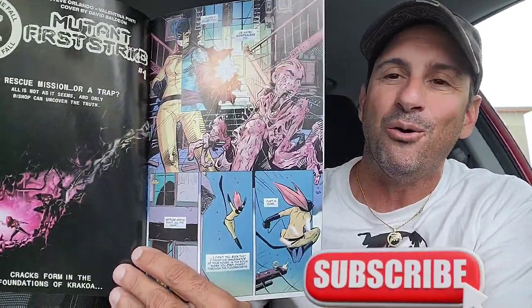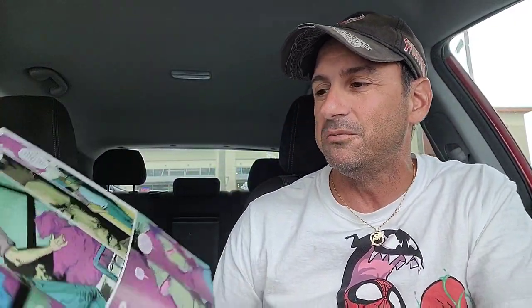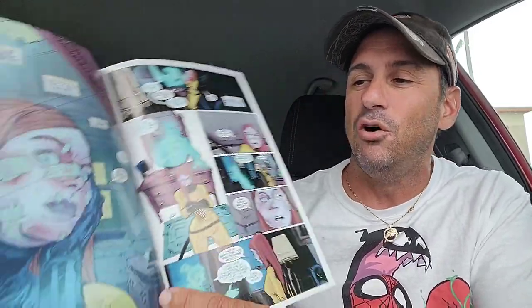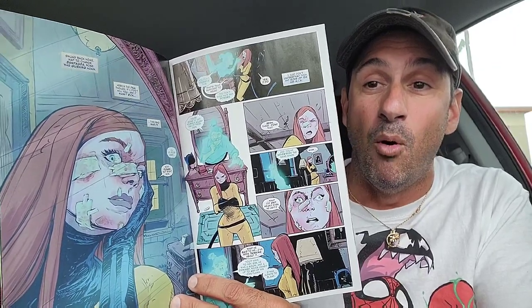I can't wait to see more of Rascal, who is Normie Osborn's symbiote. Then we have Hellcat issue two. I was all right with issue one — it didn't blow me out of the water. So I'm going to give issue two a try to see the direction of this book. It's got Sleepwalker. If you guys are not familiar with Sleepwalker, it was a character made back in the nineties. Hopefully they explore that character a little bit more.